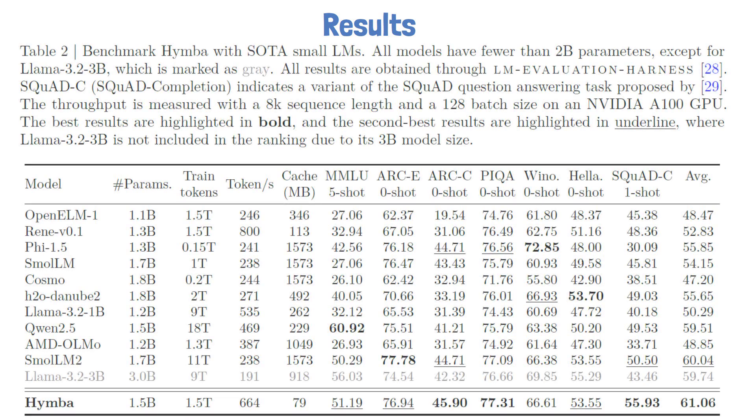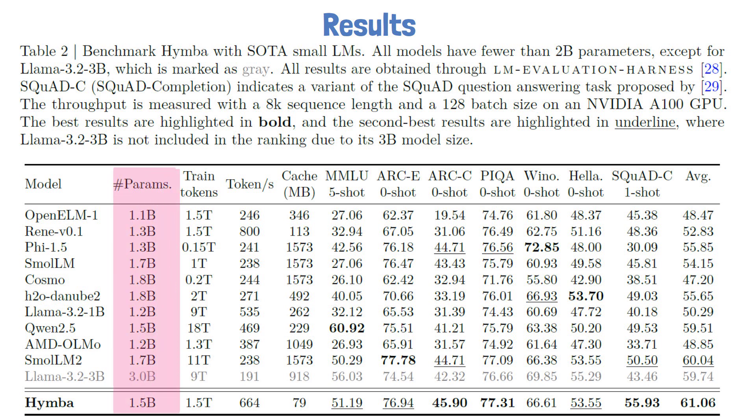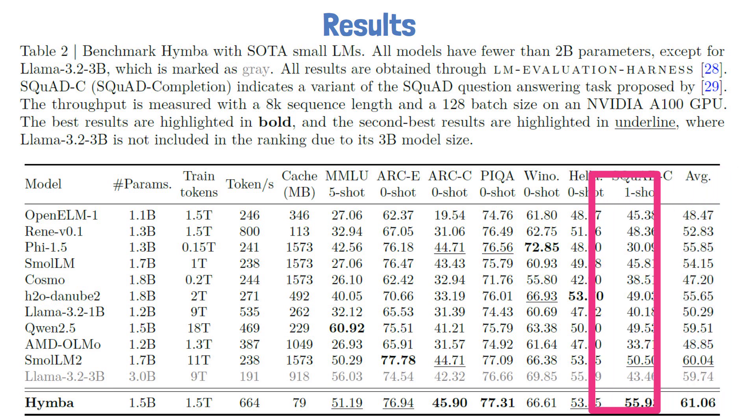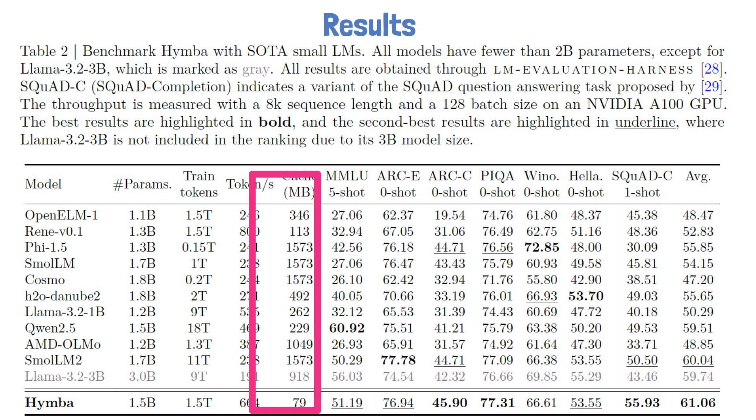In the following table, we can see a comparison of HIMBA with state-of-the-art small language models. All models have fewer than 2 billion parameters, except LLaMA 3.2 3B, where the evaluated HIMBA model has 1.5 billion parameters. Looking at the last column showing average performance, HIMBA outperforms all other models, which is extremely impressive. Furthermore, HIMBA was trained on 1.5 trillion tokens, while the other top three models behind it were trained on 9 trillion tokens or more.